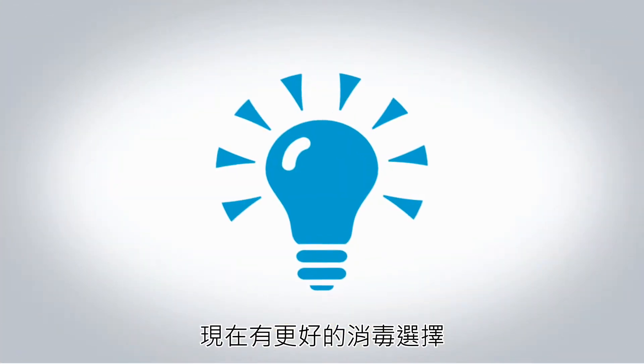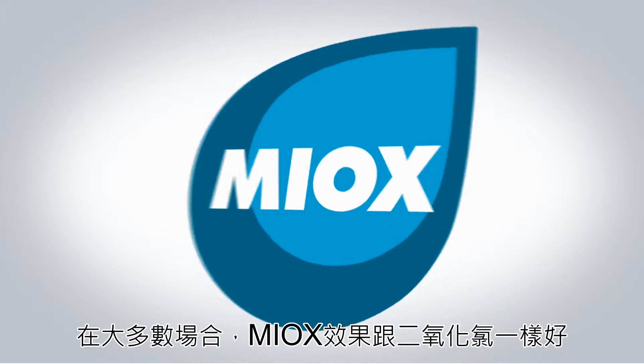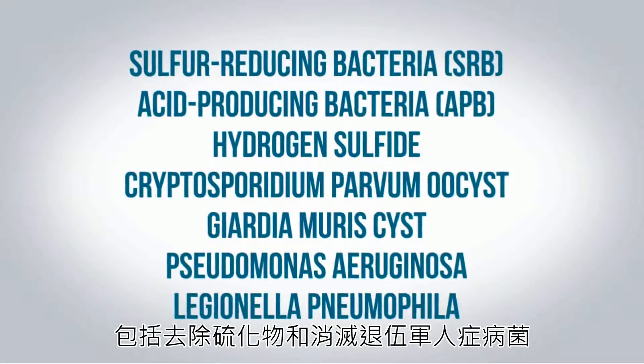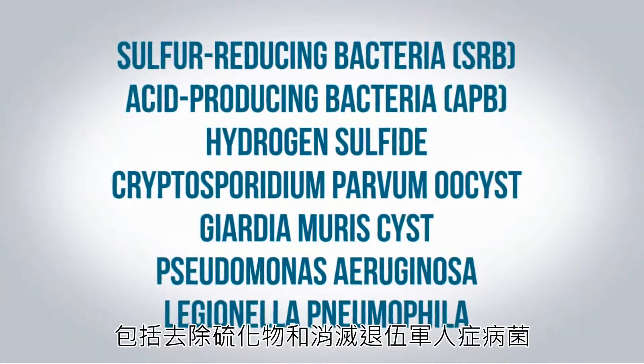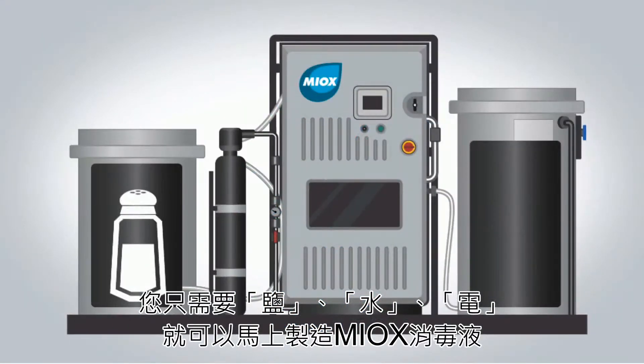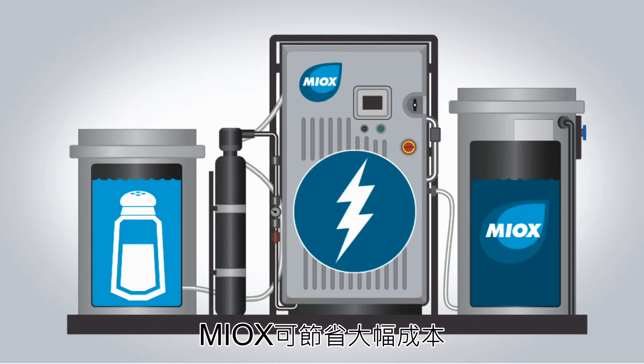Now there's a better solution. In most applications, Myox is as effective as chlorine dioxide for biofilm removal and water disinfection, including sulfur-reducing bacteria and Legionella elimination. And it's much safer. You can generate Myox on-site using salt, water, and electricity. And Myox is much more cost-effective.